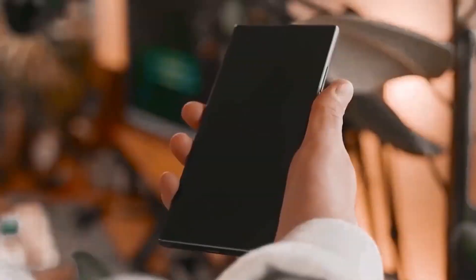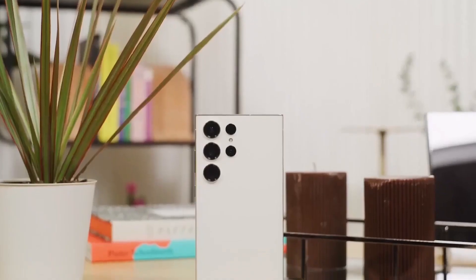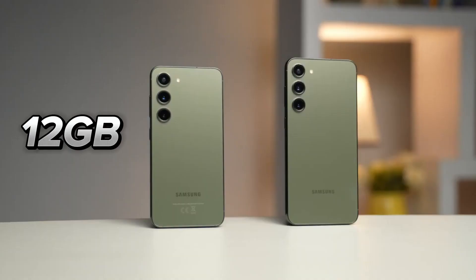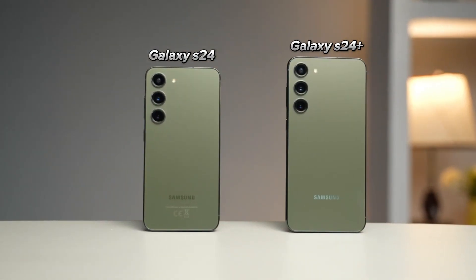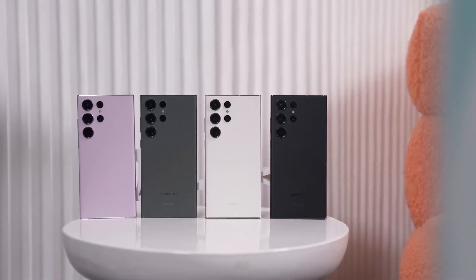Additionally, Samsung is anticipated to equip the Galaxy S24 series with more RAM, potentially offering up to 12GB for the Galaxy S24 and Galaxy S24 Plus, and up to 16GB for the Galaxy S24 Ultra.